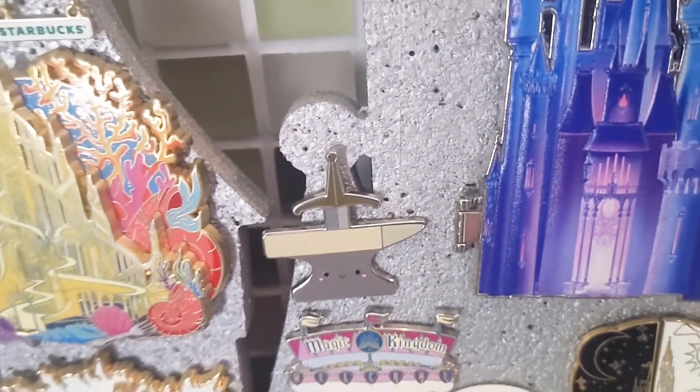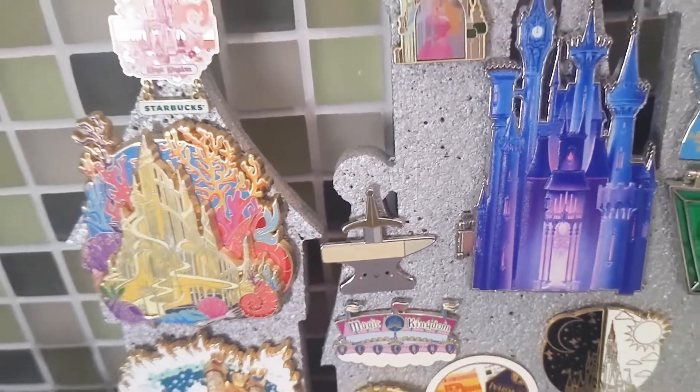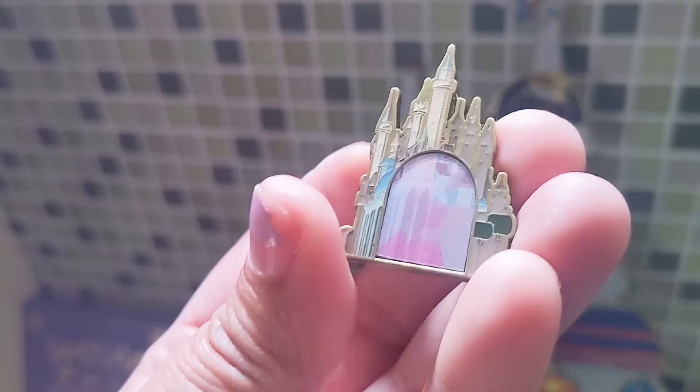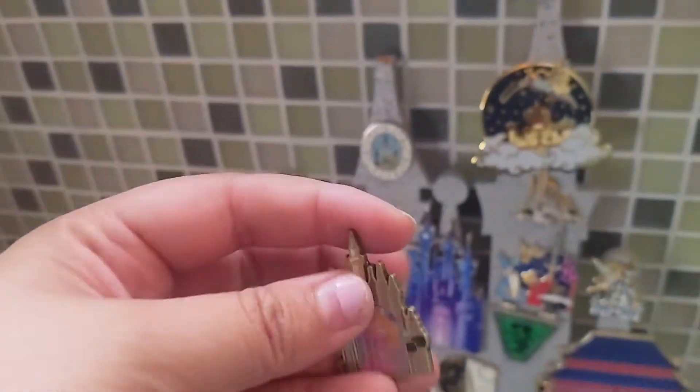This is what you see in front of the castle — the Sword in the Stone. I love the Sword in the Stone so that is on here as well. This is a pin from Box Lunch Lounge Fly — it's a lenticular so it will move when you move it different directions — that is Aurora in front of her castle, Sleeping Beauty Castle.